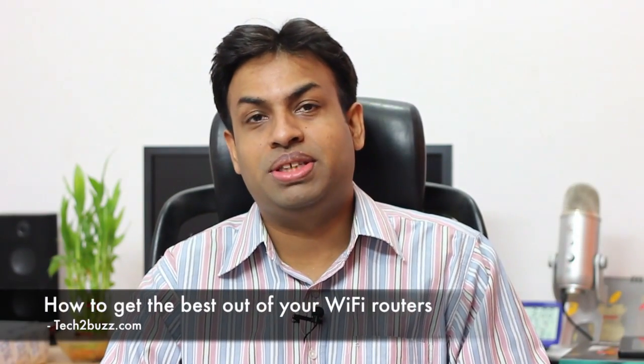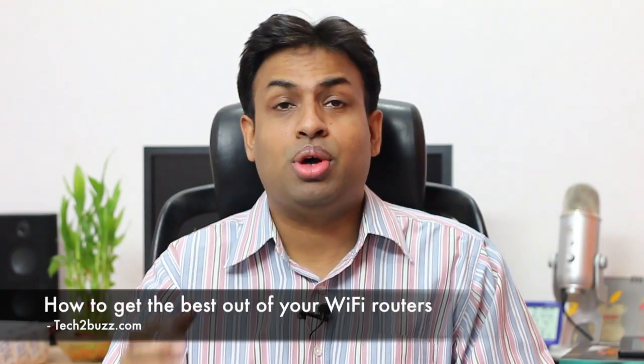Hi there, this is Ranjit from tech2buzz.com and in this video I'm going to talk about some of the myths that people have about Wi-Fi and how to get the best performance out of your Wi-Fi router.